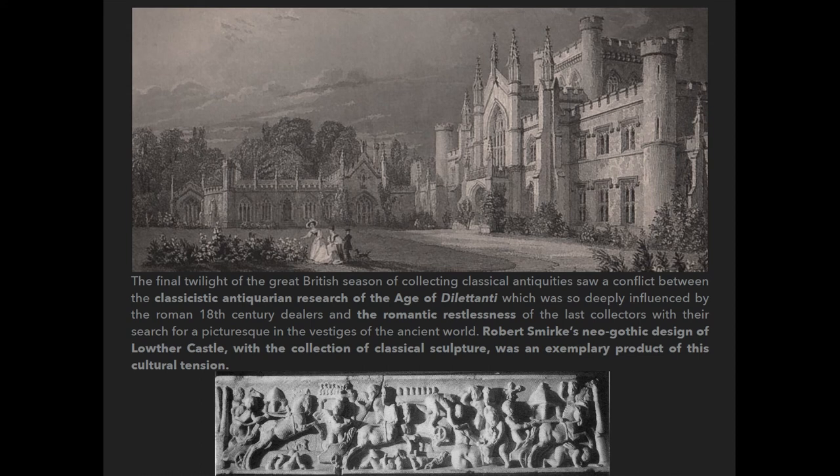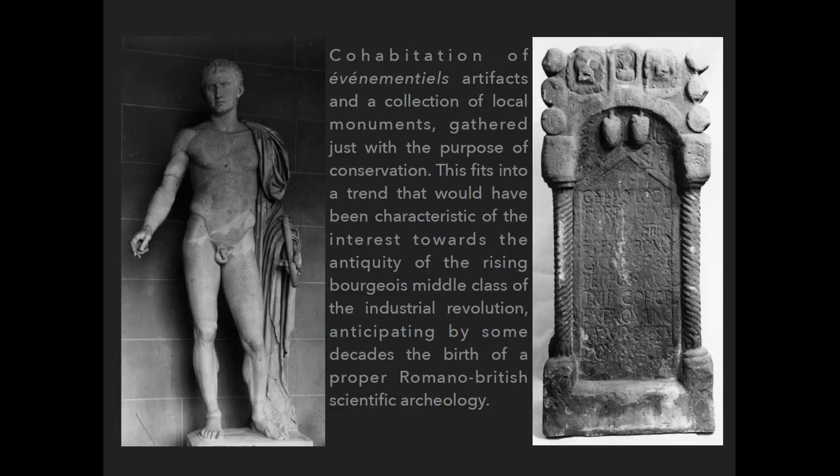But there was another contrast, I think, and it is very important in the Lothar collection, which is generated by the cohabitation in the same space of objects linked to macro-history and local monuments.